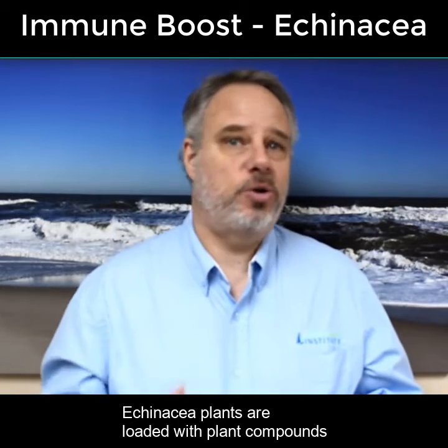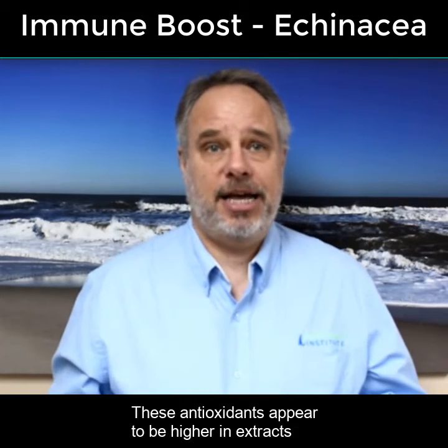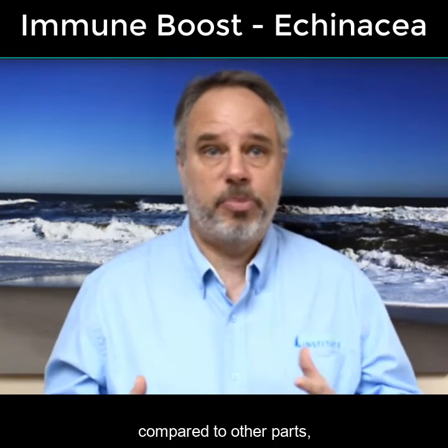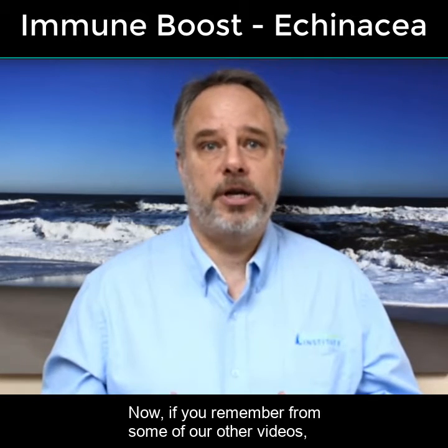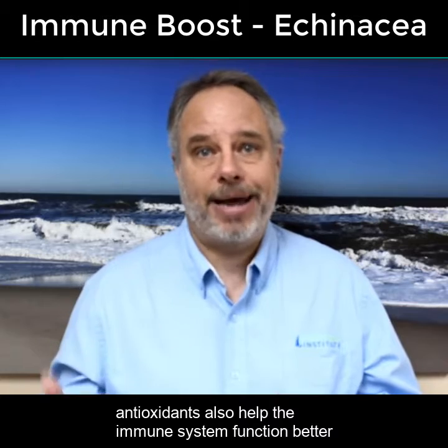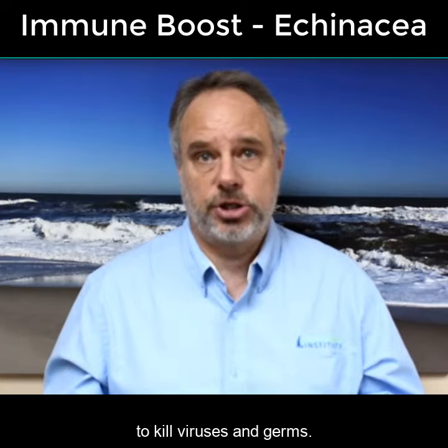Echinacea plants are loaded with plant compounds that function as antioxidants. These antioxidants appear to be higher in extracts from the fruit and flowers of the plants compared to other parts such as the leaves and the root. Now if you remember from some of our other videos, antioxidants also help the immune system function better and protect the white blood cells from some of the chemicals they produce to kill viruses and germs.